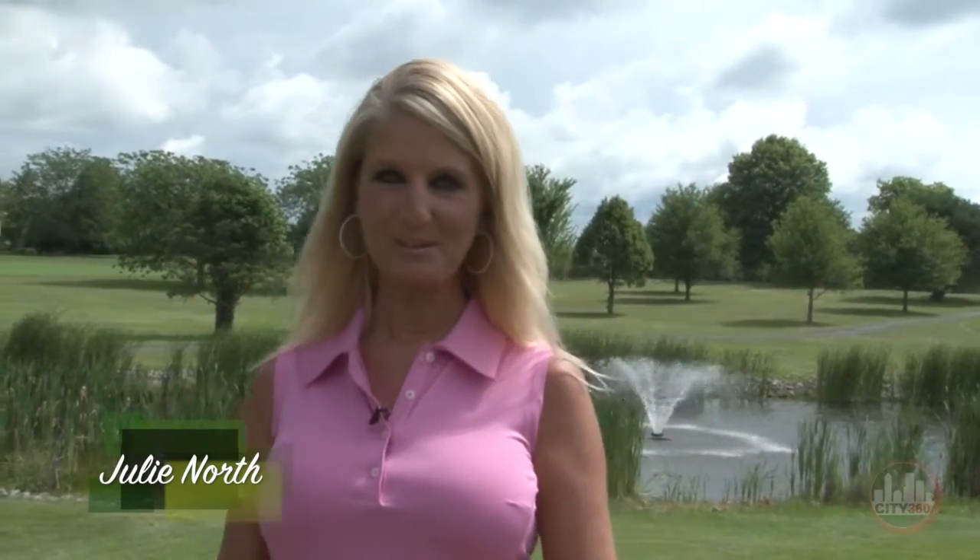Welcome to City360 TV. My name is Julie North and I'll be your host for today's webisode of Ask a Pro. Today we're in Franklin, Indiana at the beautiful Hillview Country Club. I'm joined today with my co-host PGA Golf Pro Colby Huffman, and we're honored to have two special guests: the Director of Operations and the Director of Instructions here at Hillview. We'll have Scott Downey and Ryan Ford joining us with additional golf tips.